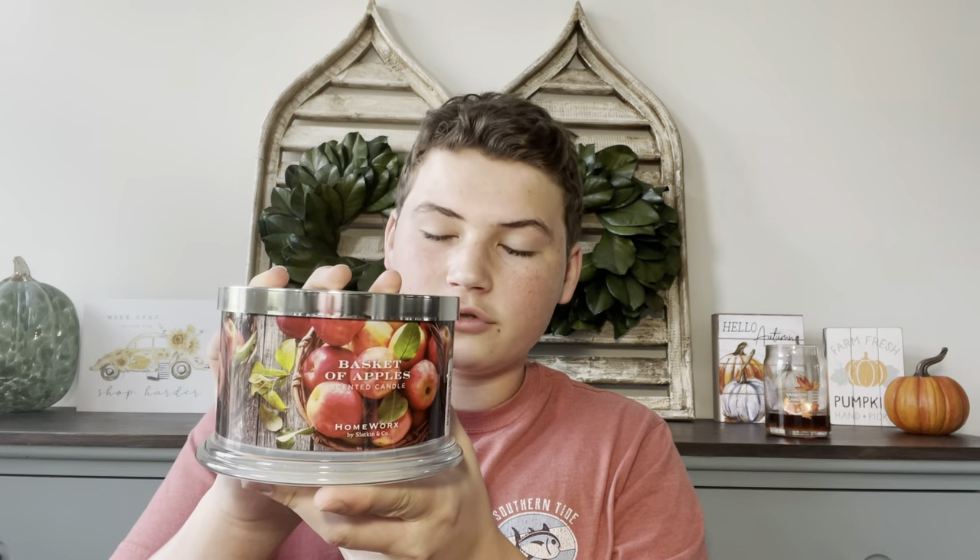So the first one is Basket of Apples. This one was only $16.99, and that's regularly $30 on Homeworks.shop, so that's almost half off, which is a good deal. Basket of Apples is Green Apple, Red Apple, Maple, Vanilla, and Sugarcane.